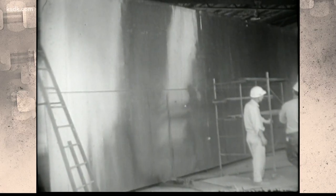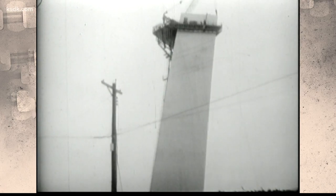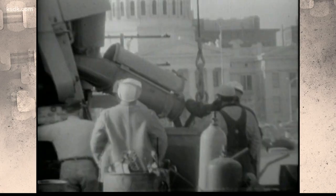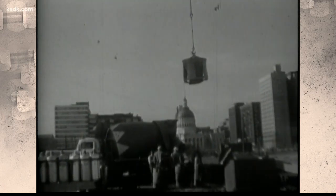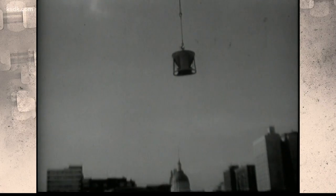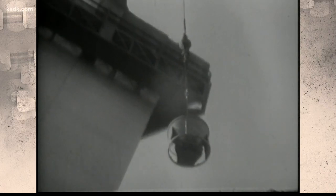These were supposed to be the first all-steel sections of the arch. The sections below the 300-foot level are reinforced by concrete. So engineers added more concrete to the legs — up to 324 feet on the north, up to 312 feet on the south. They also modified welding techniques.